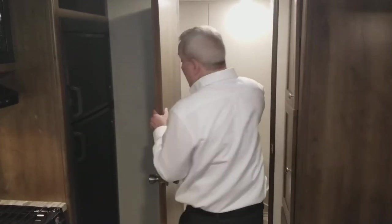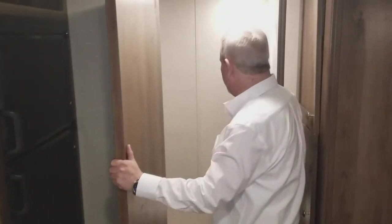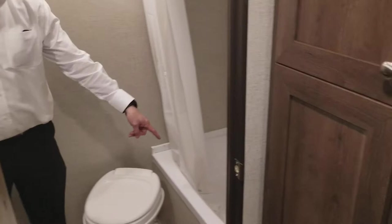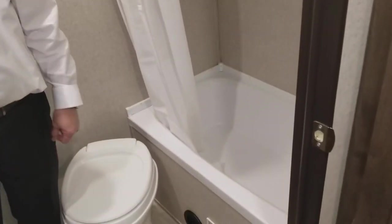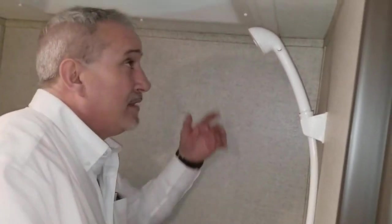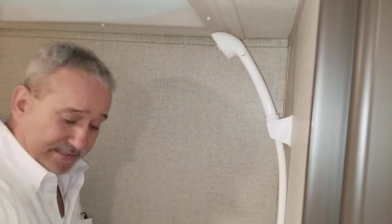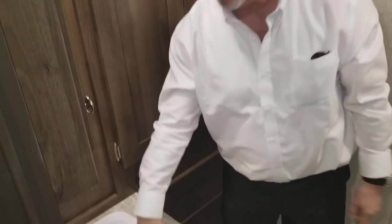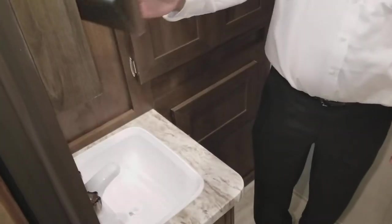The bathroom actually has a real wood door. There's a foot flush toilet, a nice tub — not many at this size have tubs anymore, great for little kids and grandkids — and a shower. I'm five foot nine and I get in here with still another seven inches of headroom, so a good size man can fit. There's a bunch of storage for your towels and washcloths, a deep little sink, a nice medicine cabinet, and an exhaust fan.